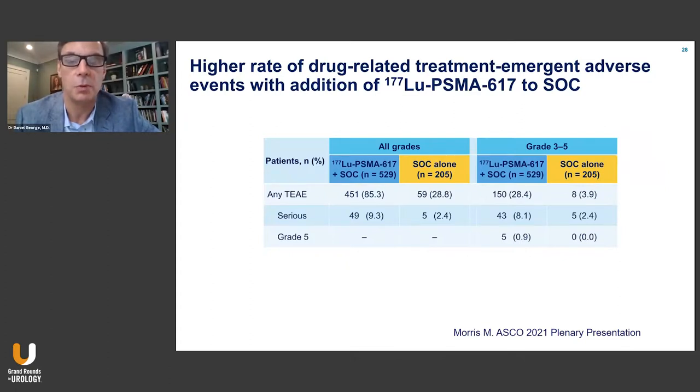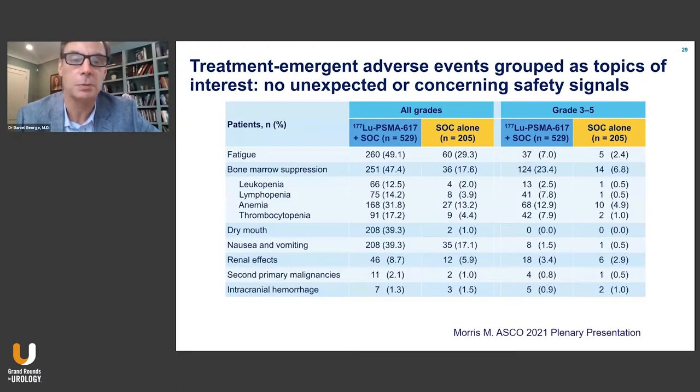There are side effects associated with the treatment. For lutetium, 85% of patients had at least some treatment-emergent adverse events, but only 9.3% were serious. Grade three to five toxicities were 8% versus 2.4% for standard of care, and 28% overall for grade three to five treatment-emergent adverse events. Fatigue stands out, affecting about half the patients. There was 7% grade three to five bone marrow suppression as well.